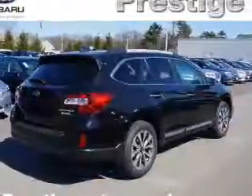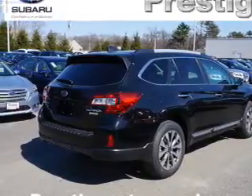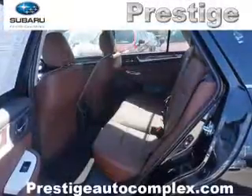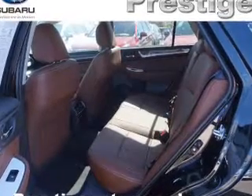Inside you'll find a heated steering wheel, heated seats, Bluetooth connectivity, digital radio, Sirius XM satellite radio, auxiliary input, steering wheel controls, a premium sound system, push-button start, and automatic climate control.